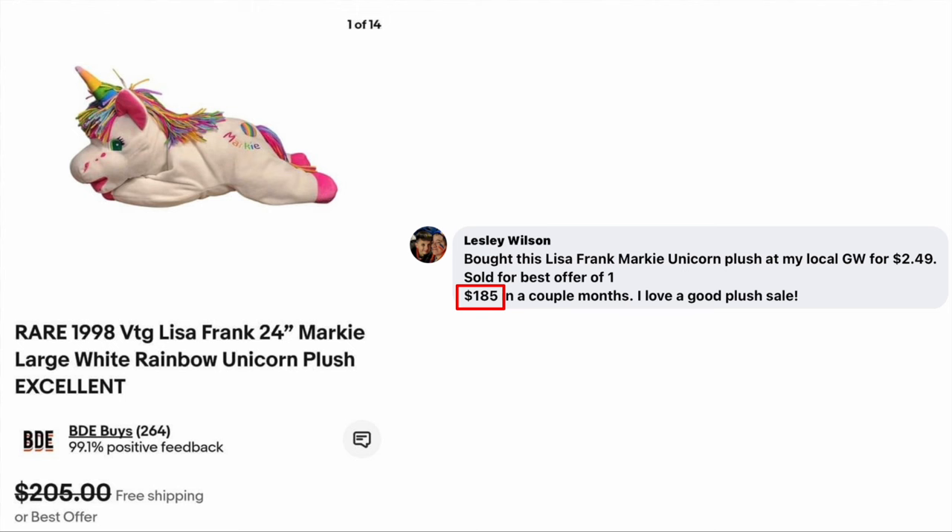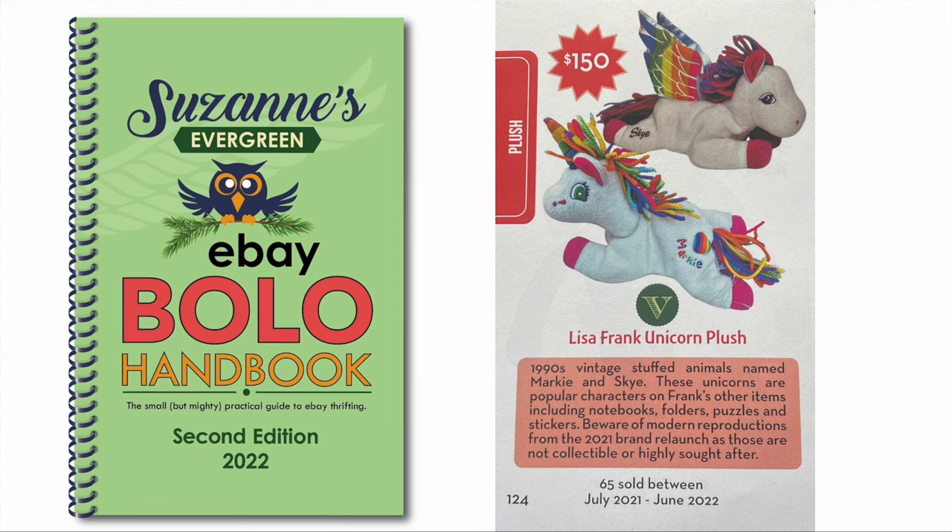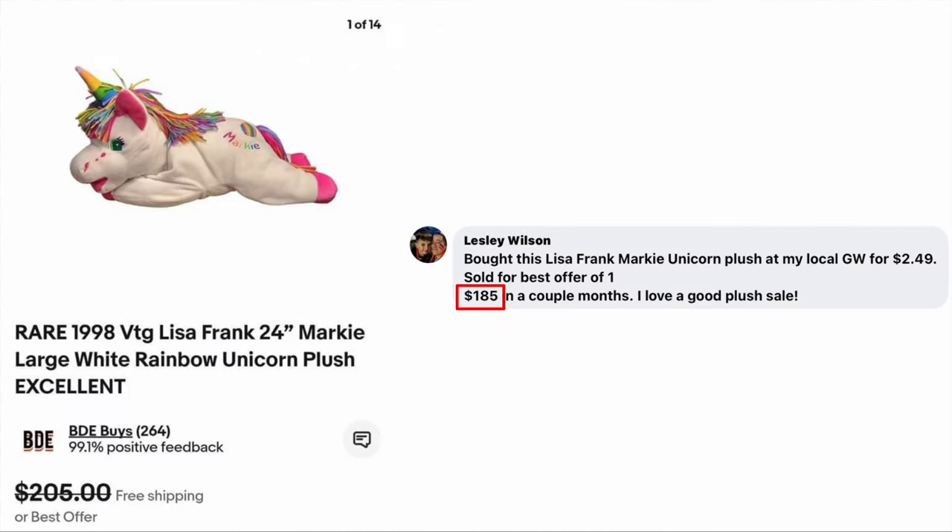Now we have Leslie Wilson, who bought this Lisa Frank Markey Unicorn Plush at her local Goodwill for $2.49 and sold for a best offer of $185 in a couple of months. This is a rare 1998 24-inch unicorn plush, sold for $185. This was actually in the 2022 Bolo book — I have the average selling price at $150, so Leslie actually got more than that.